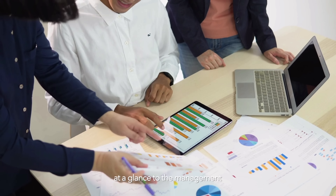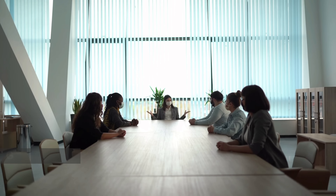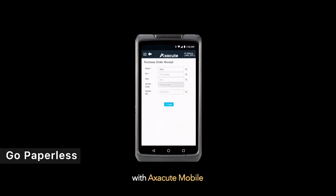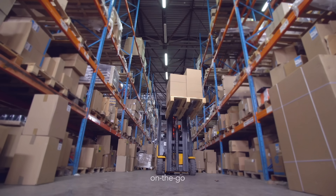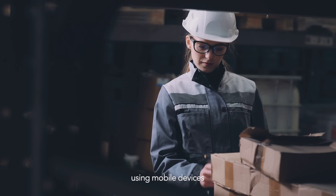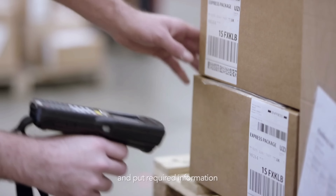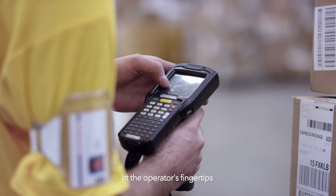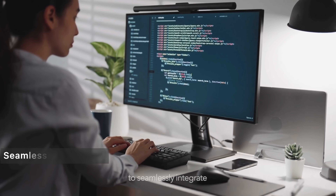Real-time dashboards provide quick and intuitive information at a glance to the management, ensuring decisions can be made promptly and effectively. Go paperless with AXecute mobile. Perform warehouse and shop floor transactions on the go using mobile devices. This allows transactions to be instantaneously updated and puts required information at the operator's fingertips.